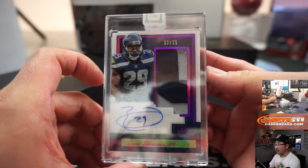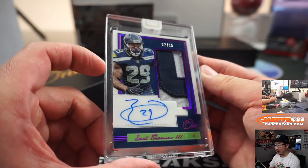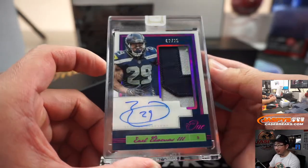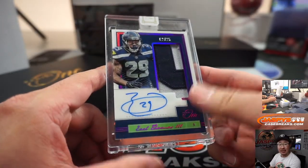Next is Earl Thomas, 2 out of 25, two-color patch. On-card — these are all on-card. I like that sort of purple refractory foil-ness that they have there, it looks cool. That goes to Brett and the Seahawks.